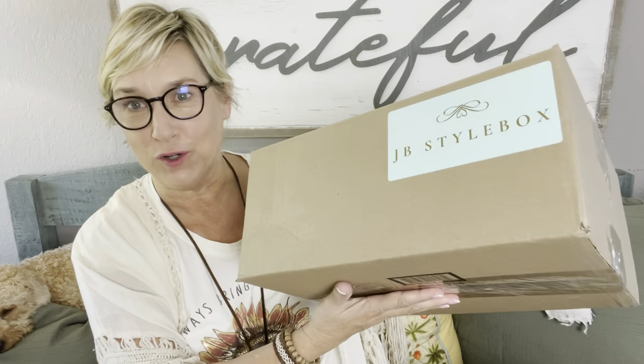Hey y'all, welcome back to my channel! All my boxes are showing up this week — it's weird, like last week I didn't get anything and this week I'm getting everything. So here's my JB Style box. JB Style is a very boutique box; there's only one store, it's called JB and Me, and they're in Michigan. My stylist is Ryan and she always does a fantastic job.